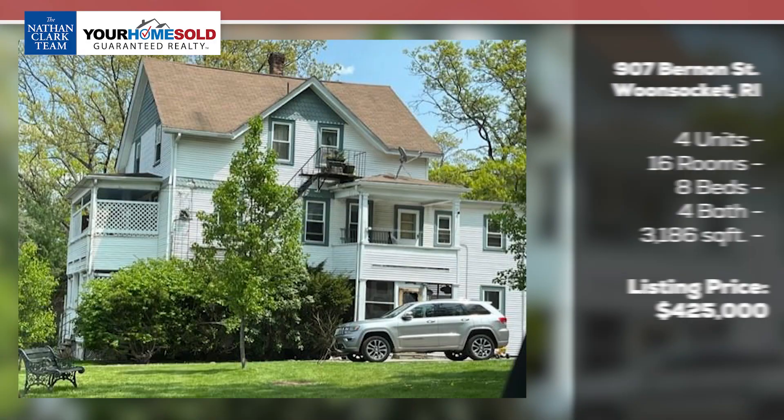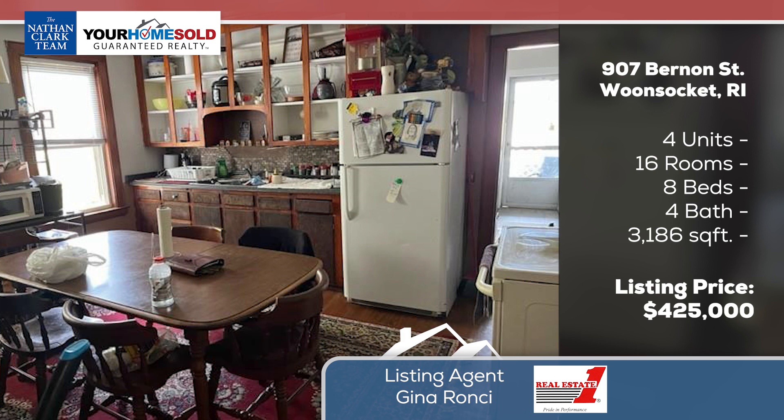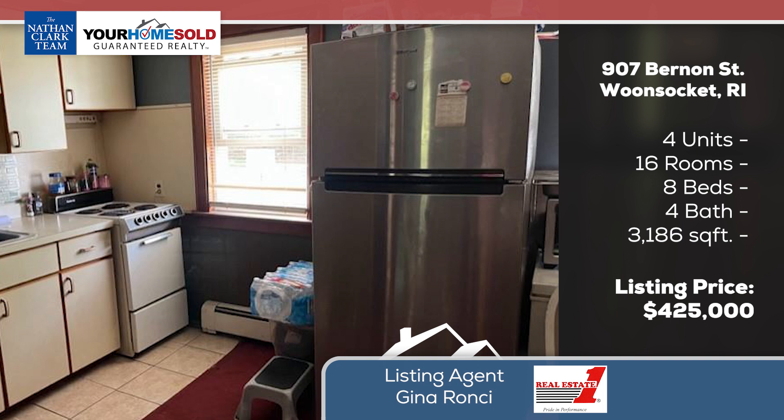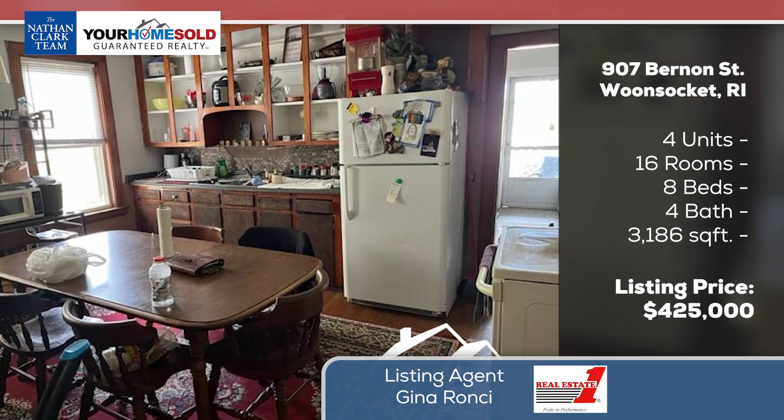Next, we're going into Woonsocket — a four-unit priced very well at $425,000 at 907 Burnett Street. You're talking about four units: three beds, two two-beds, and one bed. You have a ton of off-street parking. It's a great property for the price.